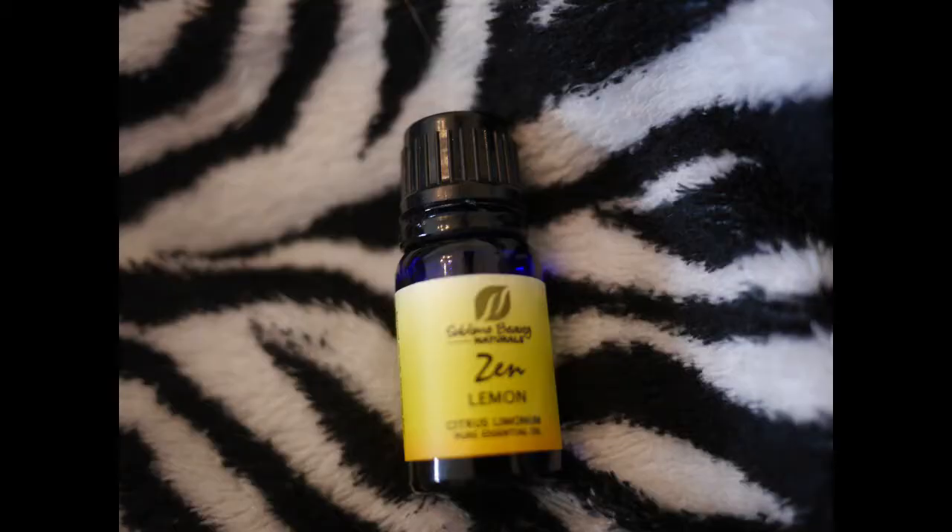And then finally we have lemon. This is not like the doTERRA lemon that you can digest and put in water — this is just for external use only. It smells very good. This would be really good to use when you're cleaning your room or the house.